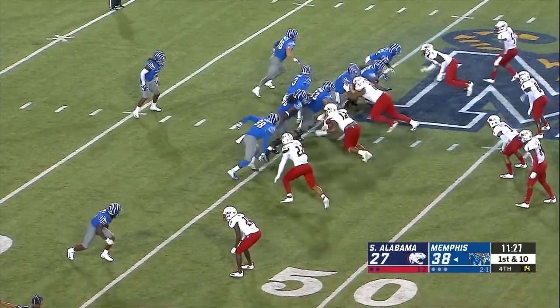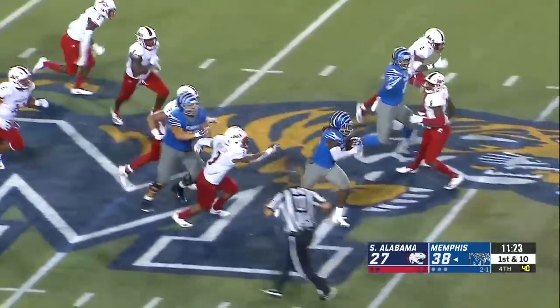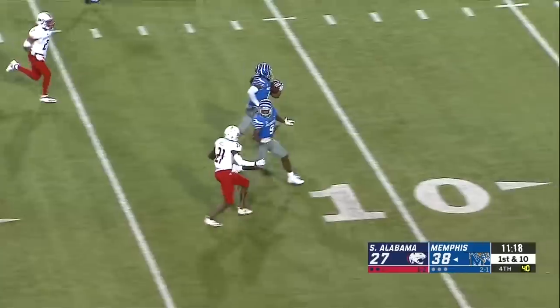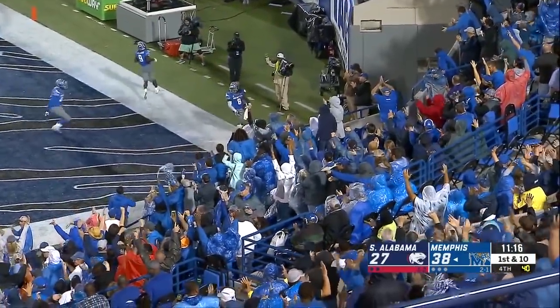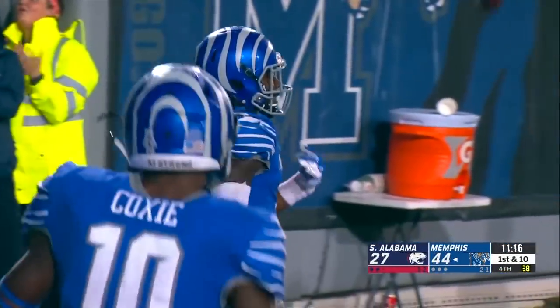Coming into tonight's game they had six scoring drives of ten or more plays. Henderson cuts back, explodes in space — Henderson to the 20 — Henderson will take it to the house! Wow, Jalen Thompson had the angle to stop him from going into the end zone at about the ten yard line and he couldn't do it.